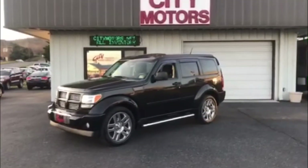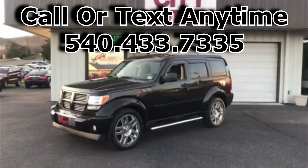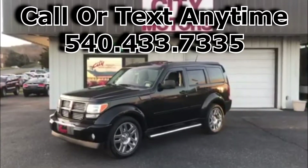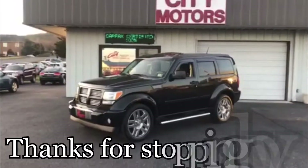You're not going to get blindsided. Come down and take this thing for a test drive. You can call us or text us anytime at 540-433-7335. Hope to see you soon, and thanks for stopping by.